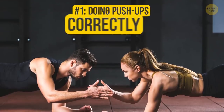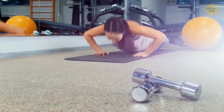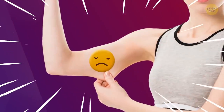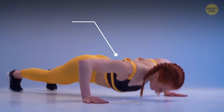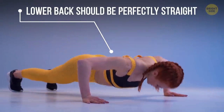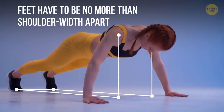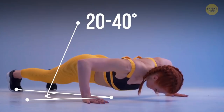Number 1: Doing push-ups correctly. No matter how many push-ups you do a day, if you perform them wrong, your body won't change one bit. The most important thing here is the form your body makes. Your lower back should be perfectly straight, your feet have to be no more than shoulder-width apart, and your elbows should make a 20 to 40 degree angle from your belly.